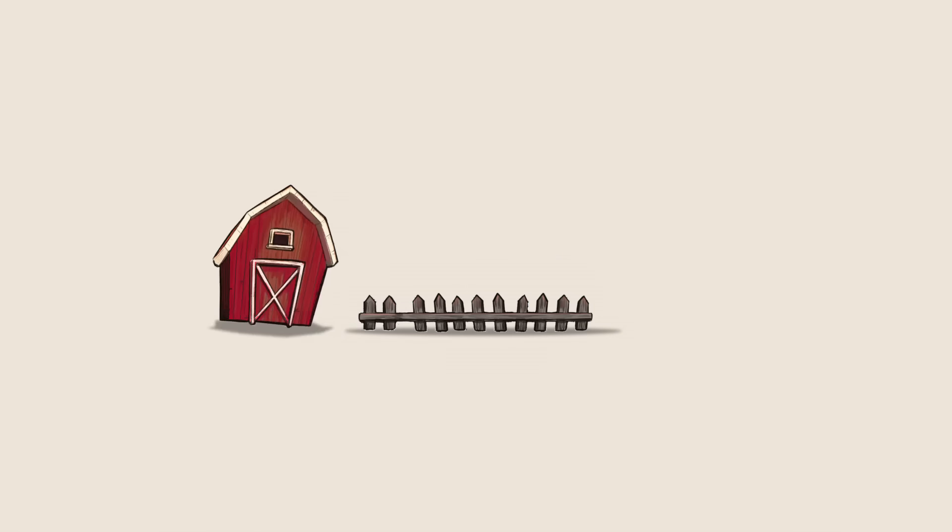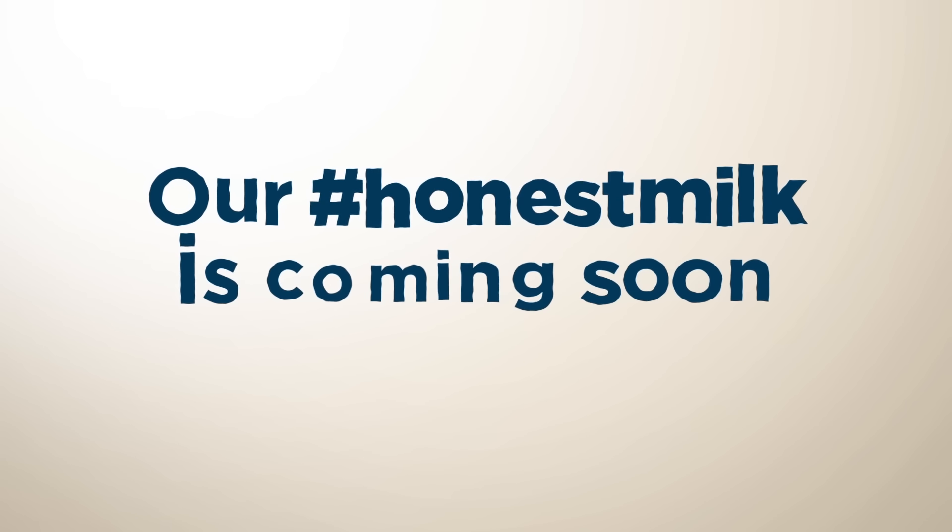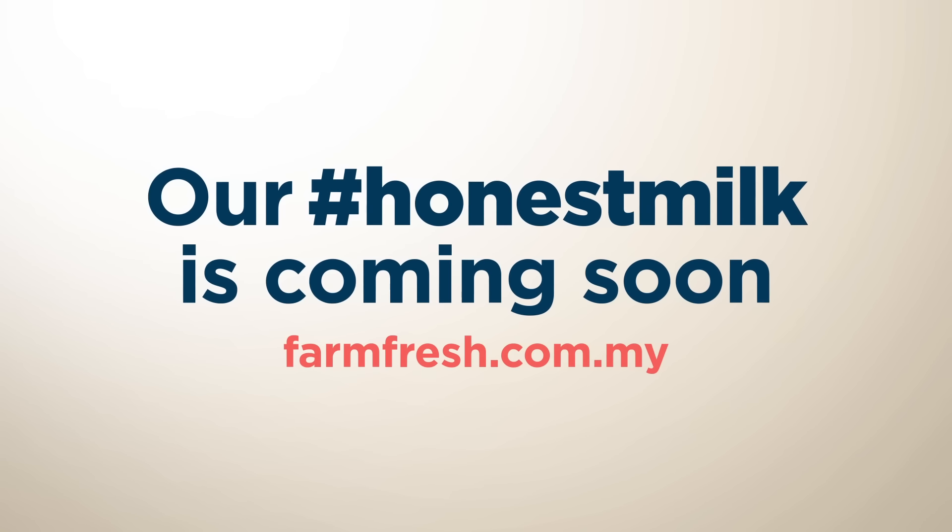At FarmFresh, we believe our children deserve a better, more honest milk. Find out more at farmfresh.com.my.